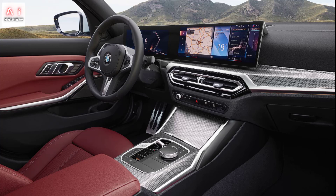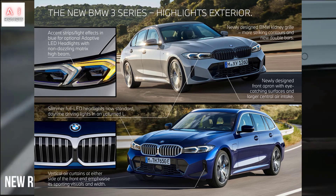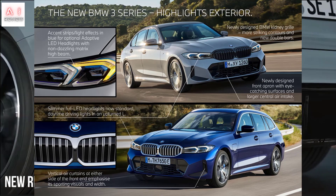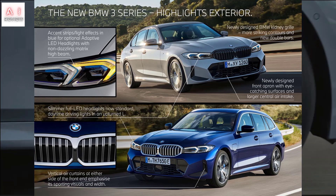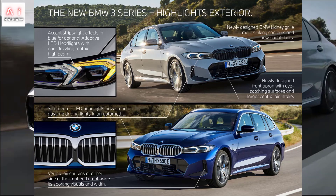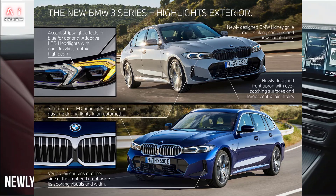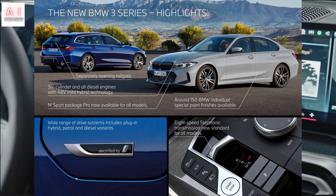BMW also offers a wide range of 4- and 6-cylinder diesel engines, all combined with a mild hybrid module. The overview ranges from the 318d with 150 hp and 320 Nm, through the 320d with 190 hp and 400 Nm, and the 330d with 650 Nm, up to the M340d xDrive with 340 hp and 700 Nm. The 320d and 330d can also be ordered with xDrive all-wheel drive.